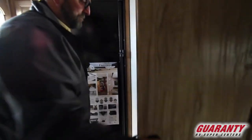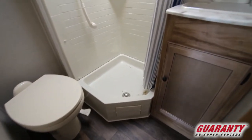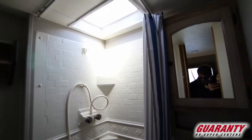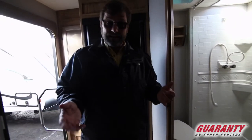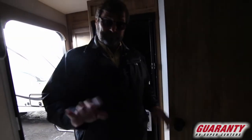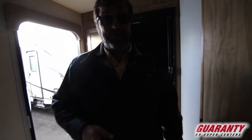Now take a look at the bathroom. It's a nice bathroom with a skylight so it's well lit, a medicine cabinet so you have a place to put all your stuff, and it's got a porcelain toilet. The porcelain toilet doesn't sound like that big a deal but they're a lot nicer because they're a lot easier to clean than the plastic ones. So, yay for porcelain toilets!